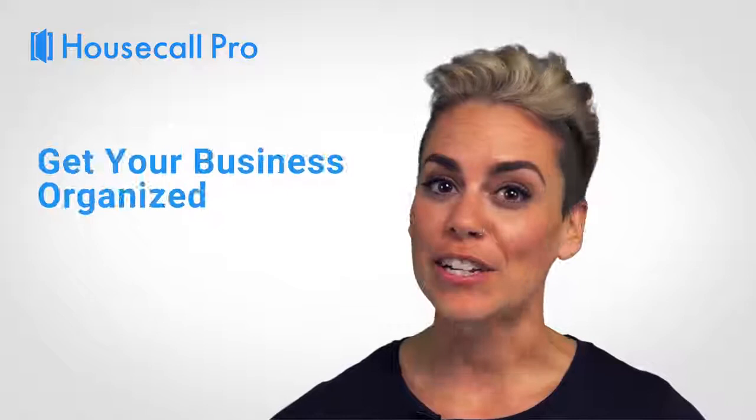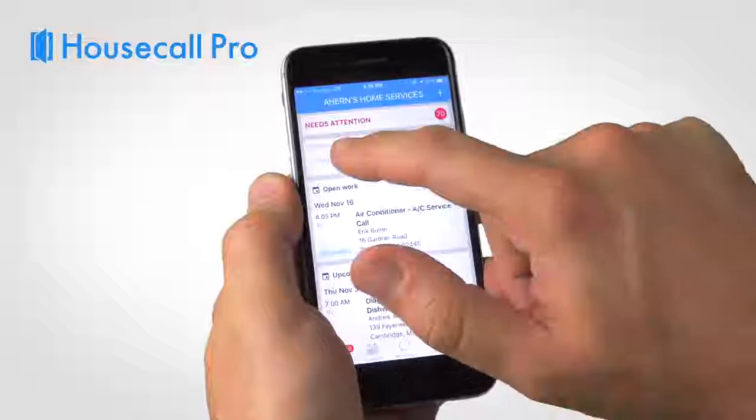If you're ready to save 15 hours per week, get your business organized like never before and delight your customers with ease, all you have to do is book your free personalized web demo. We will show you the app in detail and get you on the path to success with Housecall Pro. Book your demo today!